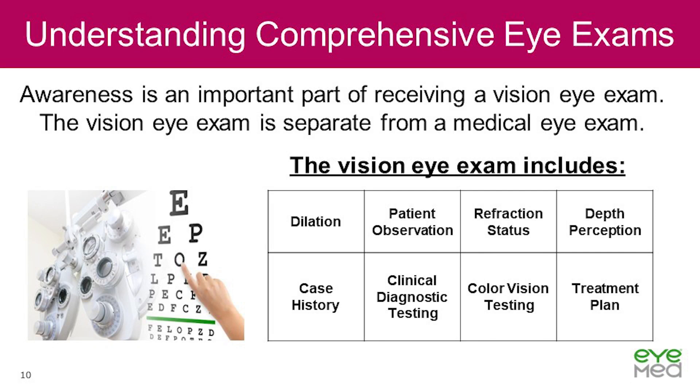Awareness is an important part of receiving a vision eye exam. The vision eye exam is separate from a medical eye exam. The comprehensive eye exam includes the following services: dilation (may be needed depending on your age, overall health, and risk for eye diseases), case history, patient observation, clinical diagnostic testing, refractive status, color vision testing, stereopsis testing (which is depth perception), and assessment, diagnostics, and treatment plan. Available services may vary by provider, and limitations and exclusions may apply. Talk with your eye doctor about the best options for your vision needs and budget.